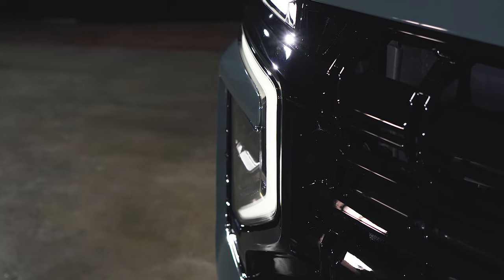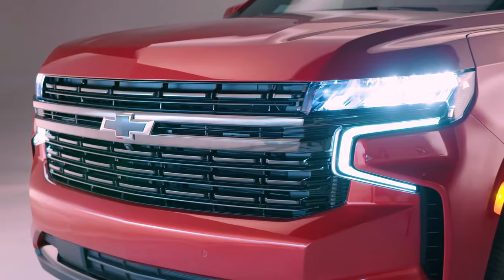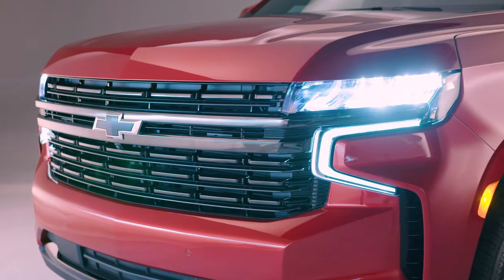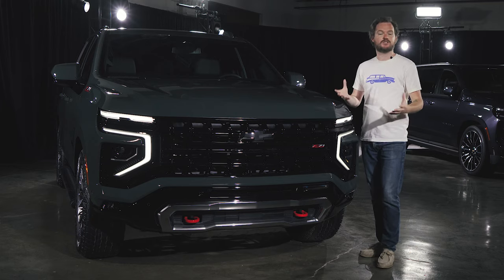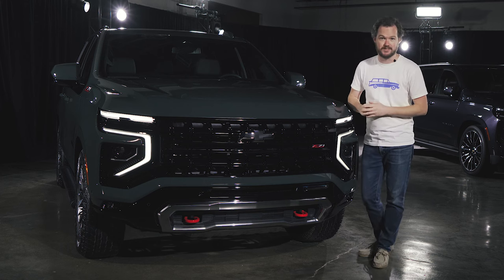If I had to make a complaint, I would say the grilles are a little bit fussier than before. I actually found the previous Suburban to be pretty appealing, but the changes aren't so drastic as to alienate current customers, who will probably love this new design.